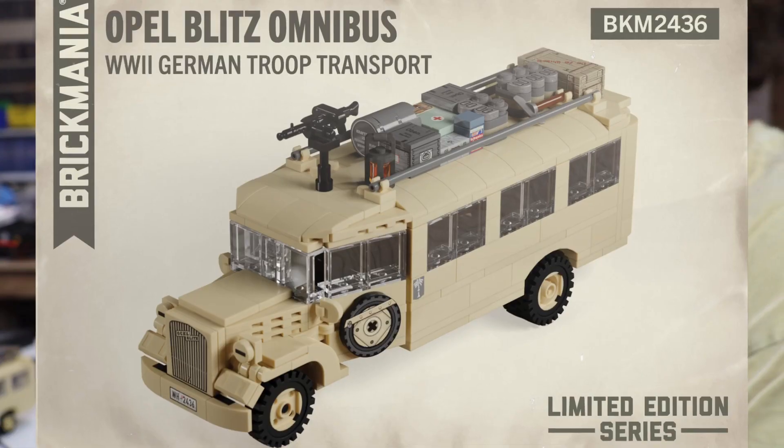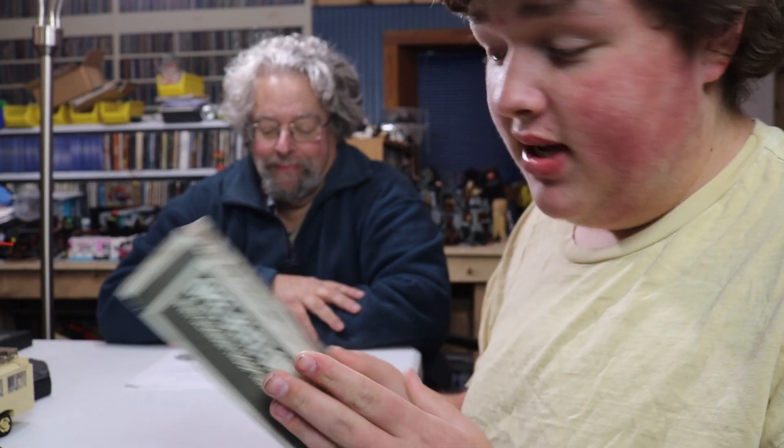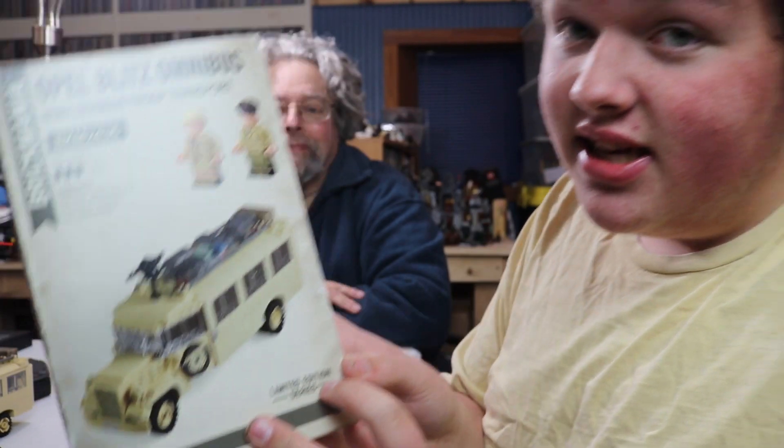The Opel Blitz Omnibus World War II German Transport. This is Brickmania's one of their latest kits, and it's a limited edition series.